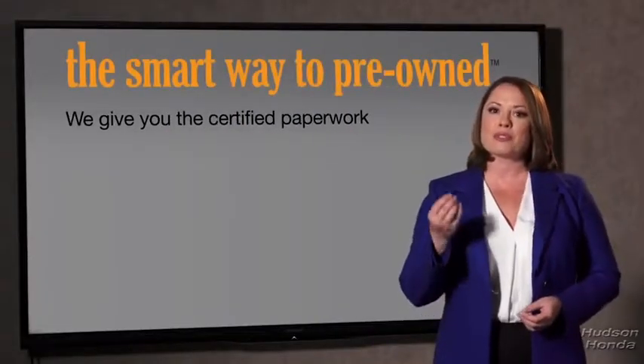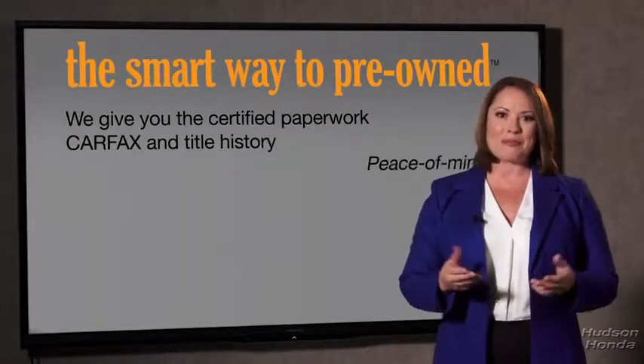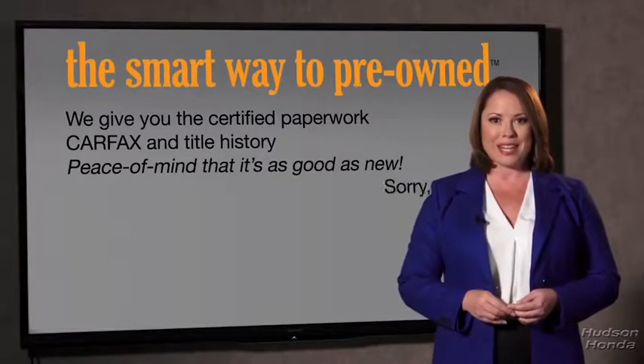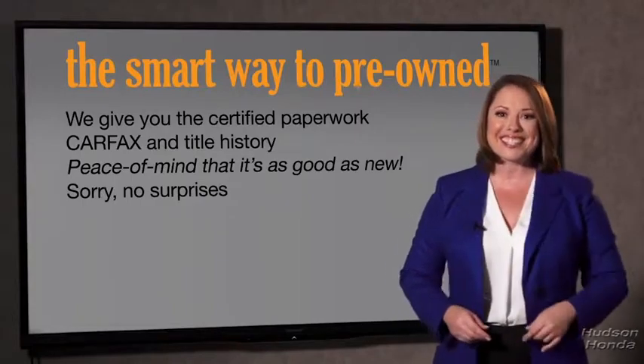The best thing I like about the smart way to pre-owned, besides the great price I got, is that I know I bought a good car. Why should you worry if the odometer's been rolled back or you're the victim of a salvaged or rebuilt vehicle, or worse, a washed title? We give you the certified paperwork, along with the CarFax and the title history, providing you with the peace of mind that your certified pre-owned is as good as new. If you like surprises, tell your entourage to have a surprise party for you after your purchase with us.